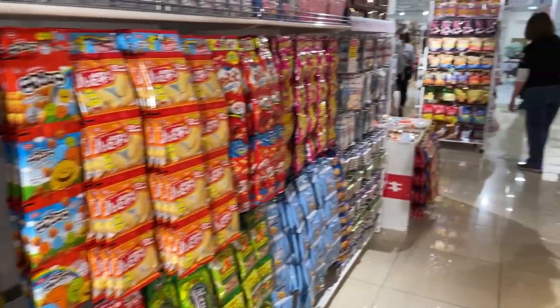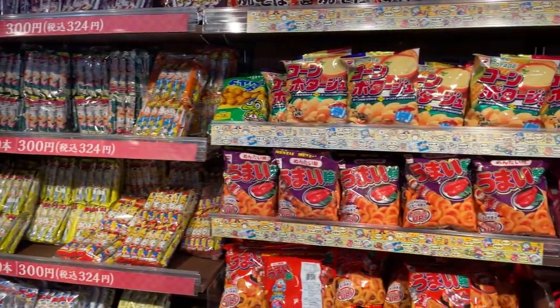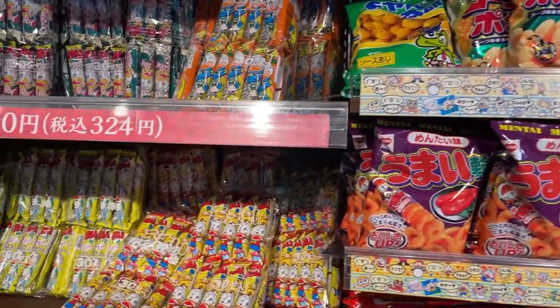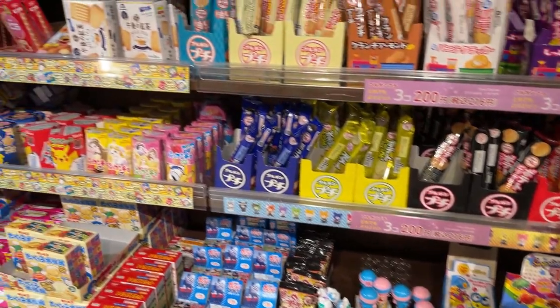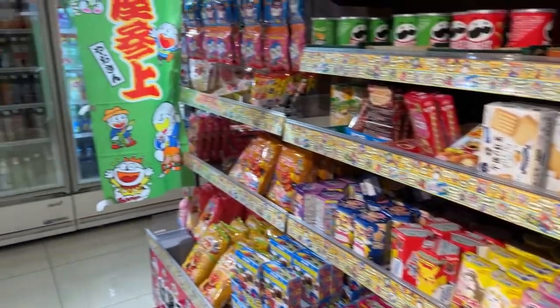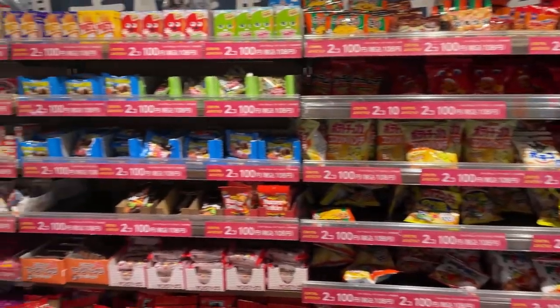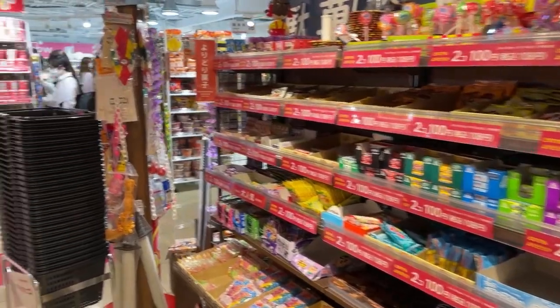And of course, snacks — snacks, snacks and more snacks. You can fill your suitcase with your last bit of change. Including Umaibo — those crunchy maize snacks — or chocolates. There are a lot of multi-buys on offer too, so you can use up all your small change. I think I spent most of my money today on snacks. So I hope that was interesting — let's go back to me.